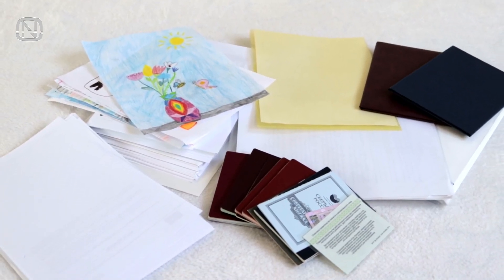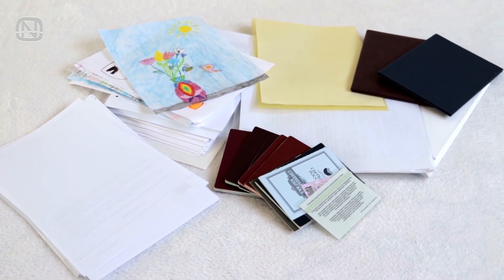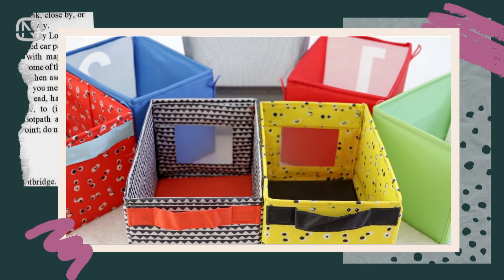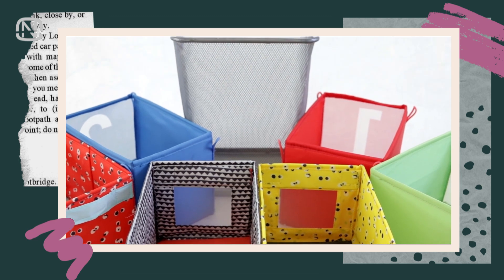If it's time to organize all the documents, then start with getting all the files, magazines and mail together in one place before you begin to sort everything out. First, prepare boxes, baskets, bags and any other containers which you can move all the papers to.